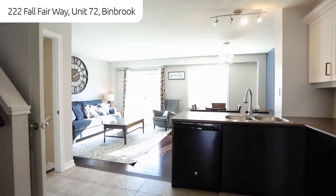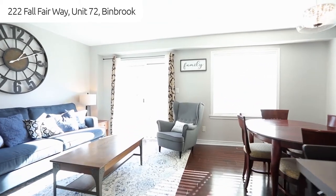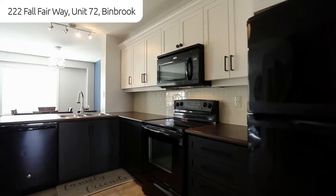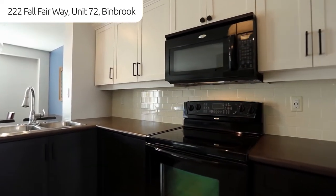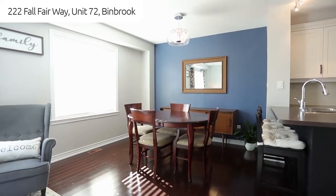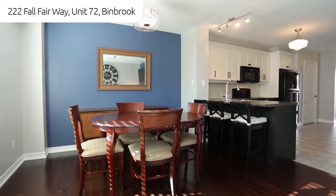Stunning open concept design with tons of natural light, chef inspired kitchen with upgraded cabinets and a lovely breakfast counter just off from your main floor living room, adorned with hardwood flooring as well as a spacious dining area.